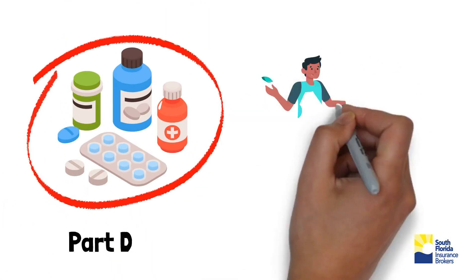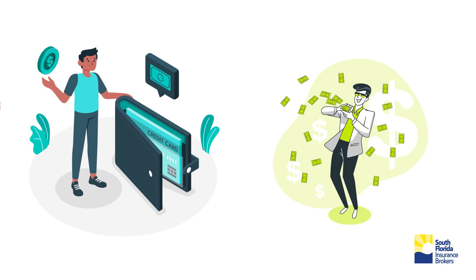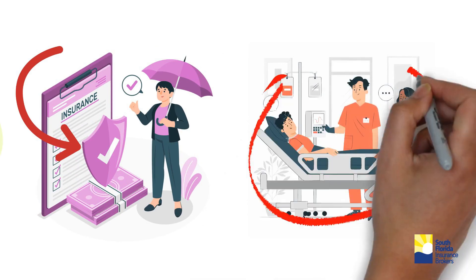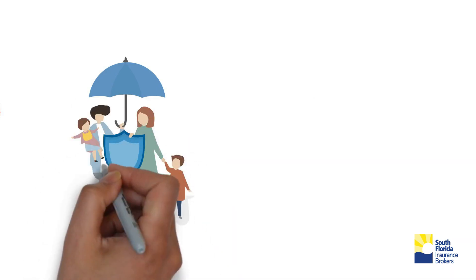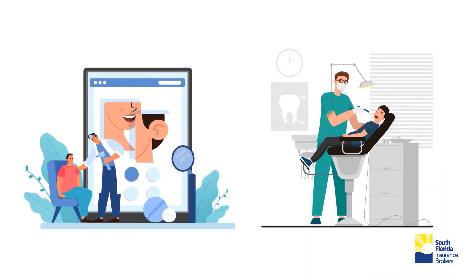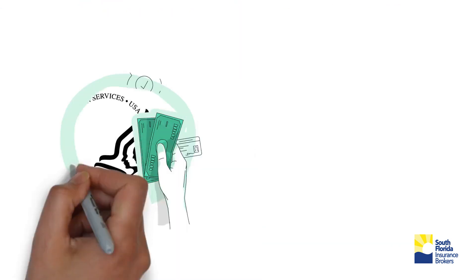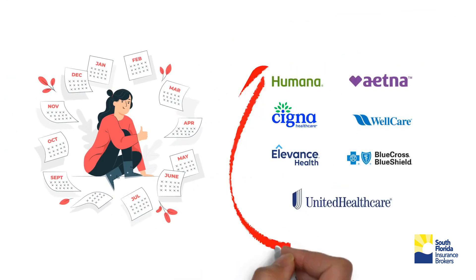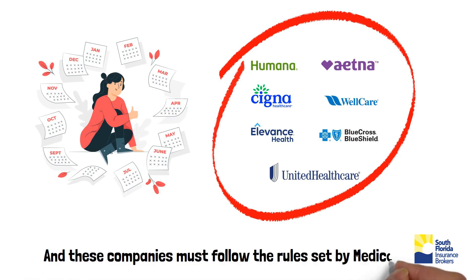Medicare Advantage plans also offer a maximum out-of-pocket, which is a maximum spending limit, which provides financial protection in the event of a catastrophic illness. Additionally, this might offer extra coverage, such as vision, hearing, dental, and or health and wellness programs. Medicare pays a fixed amount for your care every month to the private companies offering Medicare Advantage plans, and these companies must follow the rules set by Medicare.